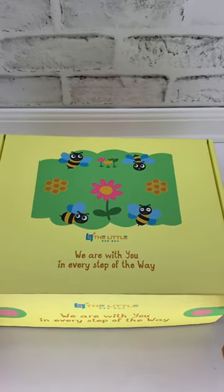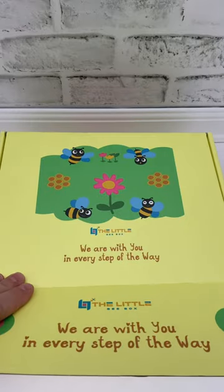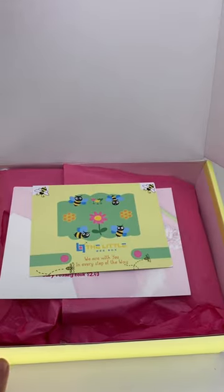Let's unbox the new September Little Bee Box. This one is geared for a little girl, three to six months old.